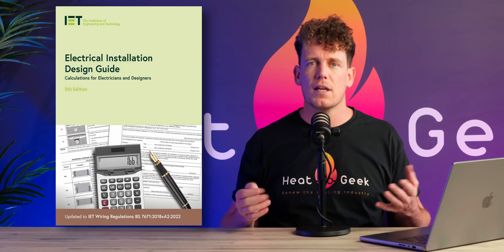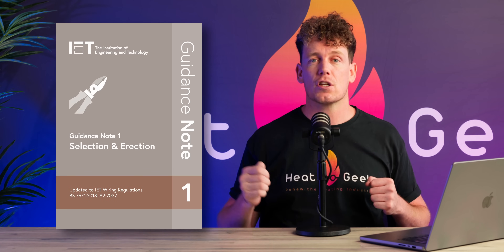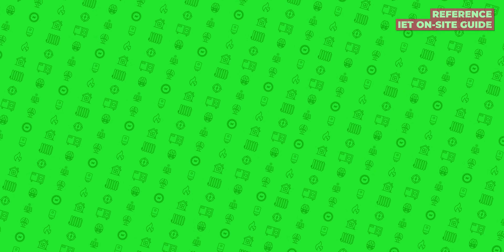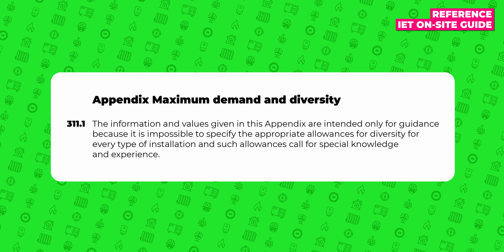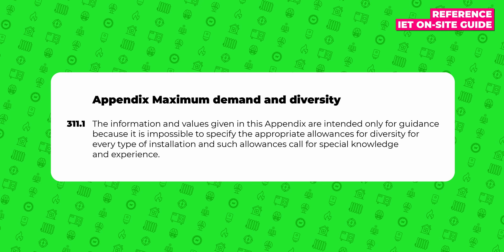Essentially there are three guidance books in the UK on Maximum Demand: the Electrical Installation Design Guide, the On-Site Guide, and the affectionately titled Guidance Note 1 Selection and Direction. These all essentially contain exactly the same information, which is not surprising as they're all produced by the Institute of Engineering and Technology. The opening paragraphs on Maximum Demand say the information and values given in this appendix are intended only for guidance, because it's impossible to specify the appropriate allowances for diversity for every type of installation, and such allowances call for specialist knowledge and experience. I then went on to read the least helpful guidance I've ever come across.